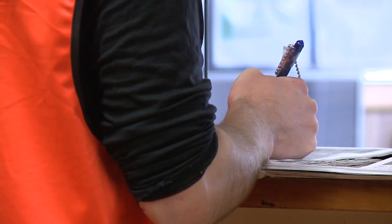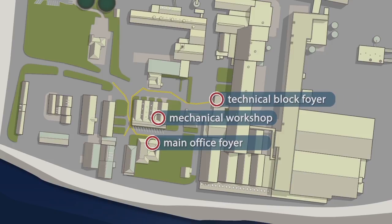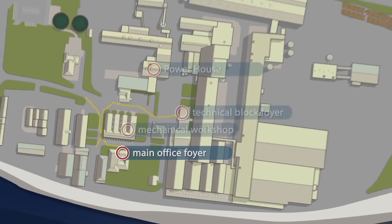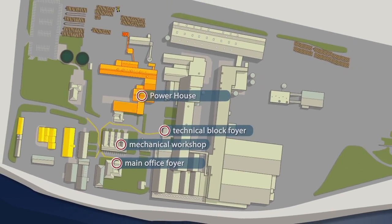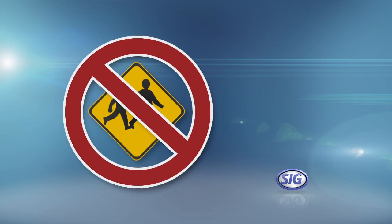There are four places where contractors can sign in: at the mechanical workshop, in the foyer of the main office building, in the foyer of the technical block, and upstairs in the powerhouse. Visitors may only sign on in the foyer of the main office building. In the event of a local or site-wide evacuation, ensure that you report to the evacuation group of the area you signed into. Note that no children under the age of 12 are allowed on site.